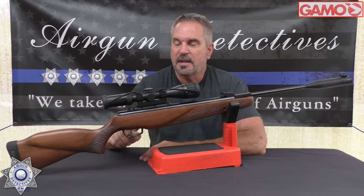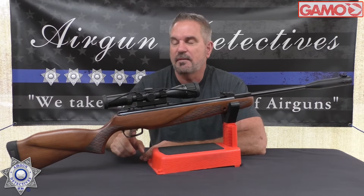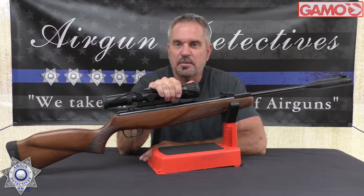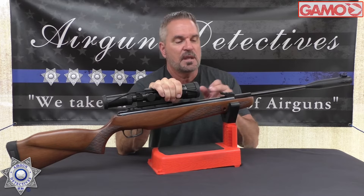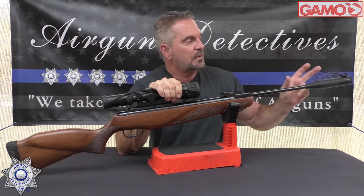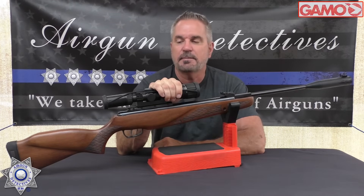This does come with the CAT trigger, which is one of my favorites. It does have a recoil reducing rail, it does not come with a scope, but it does have open sights — fiber optic with a green in the back and a red in the front.